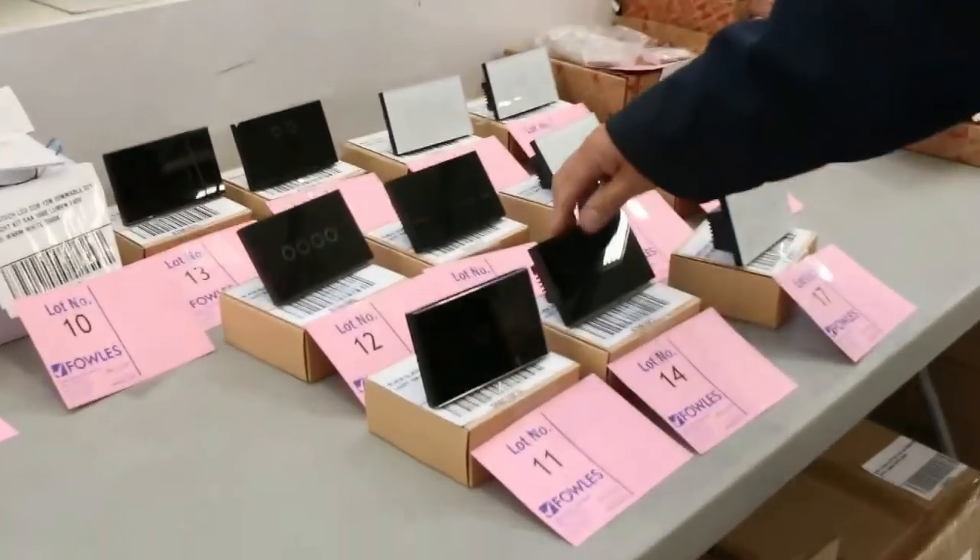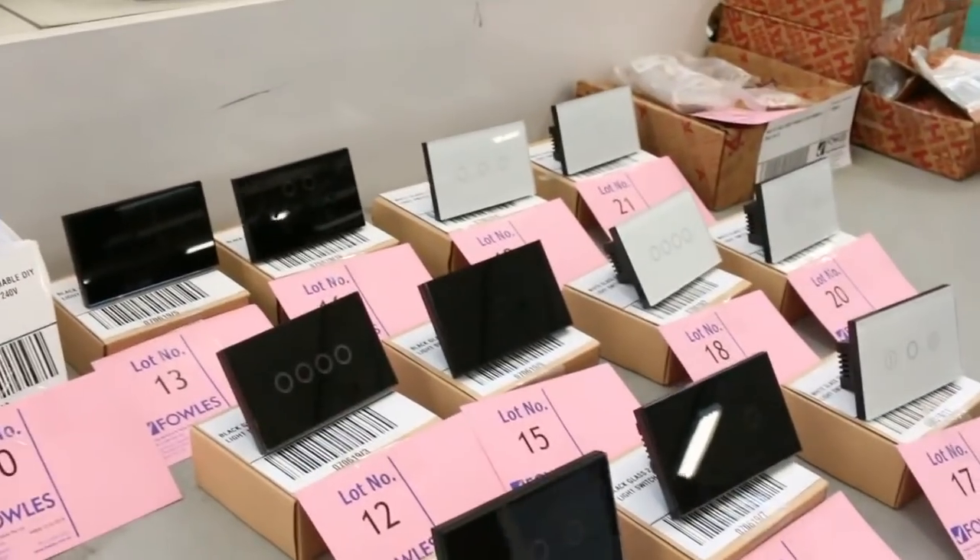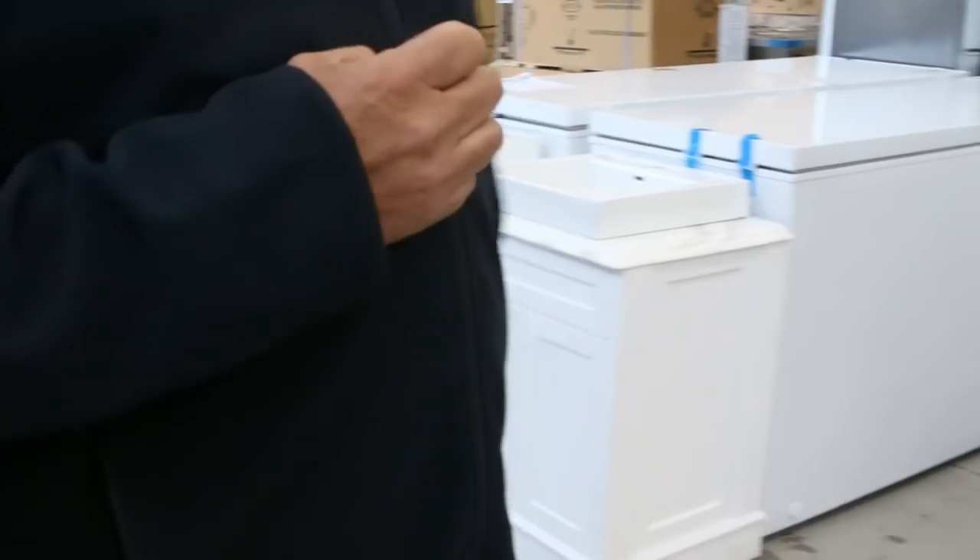We've got lots and lots of these beautiful touch control power points and light switches, and a little bit of LED lighting as well. A lot of this is that real low clearance sort of gear.